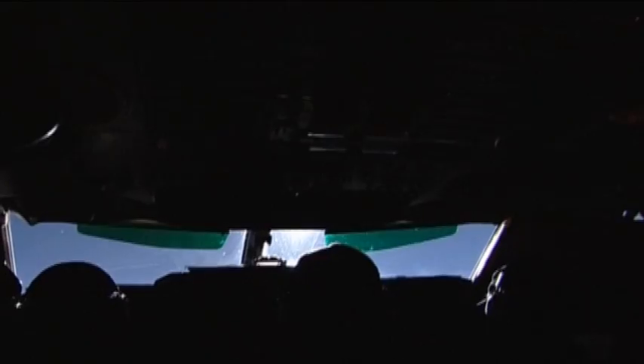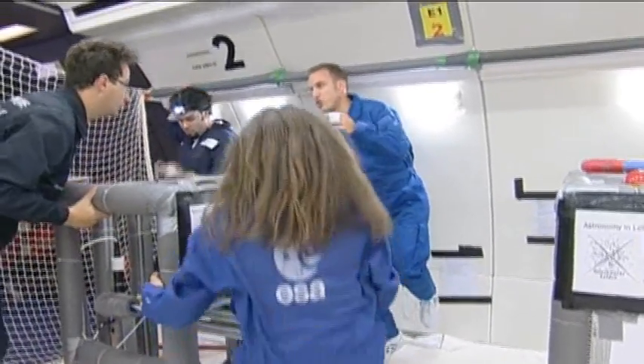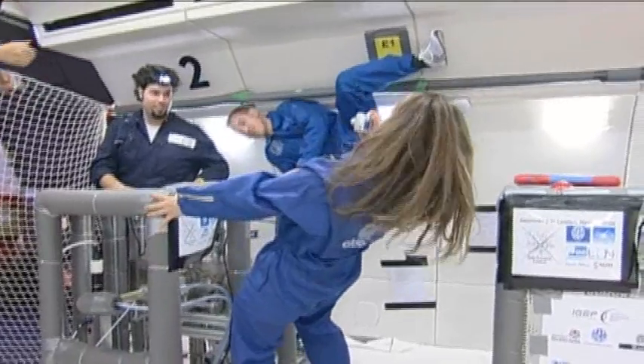You'll hear the pilot say the word injection. Injection. He's French, so he says it in a very nice accent. And what happens is you start floating off the ground — and as you start floating off the ground, this is really where you have microgravity.